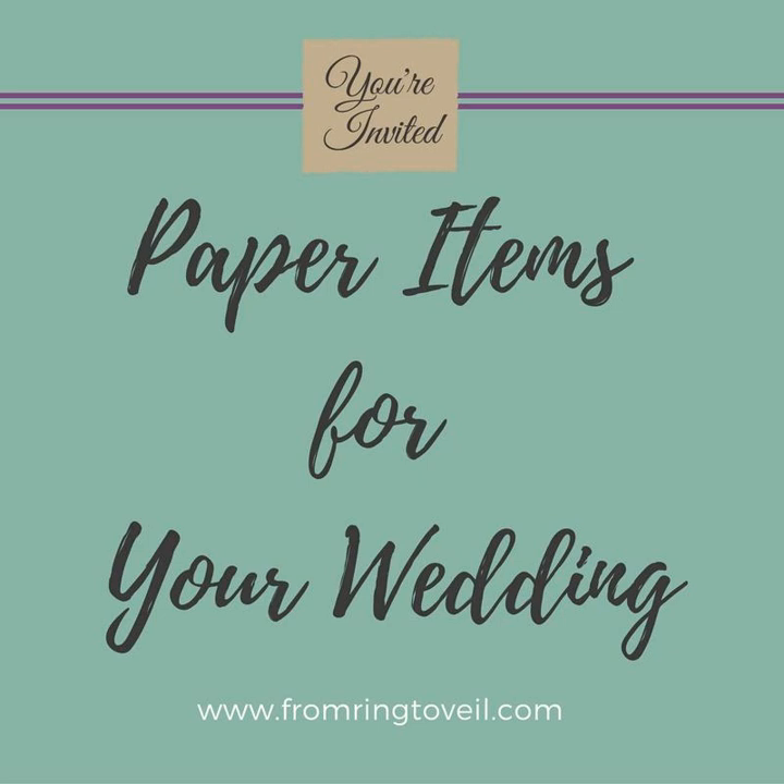I'm Shannon, and I'm Kim, and you are listening to From Ring to Veil, a wedding planning podcast, where we share tips and information to help you plan the wedding of your dreams without all the stress.